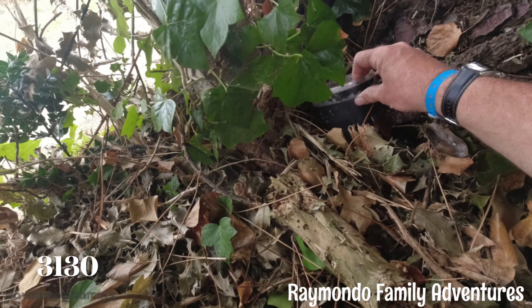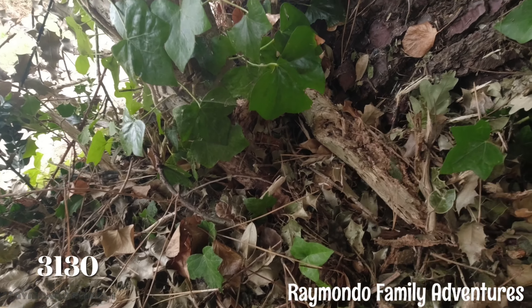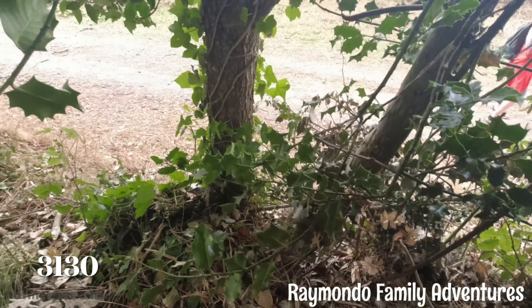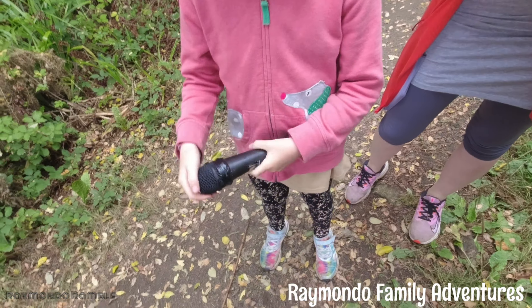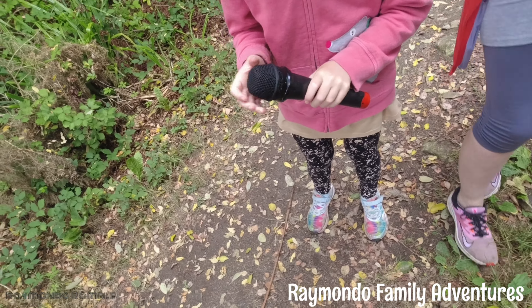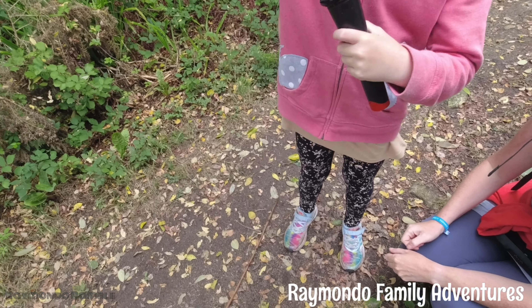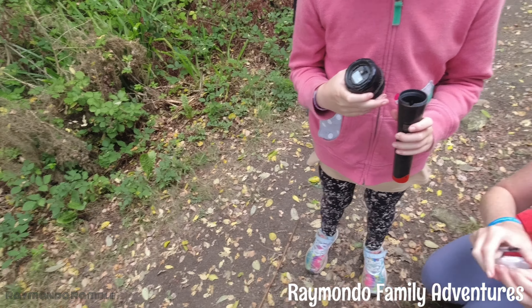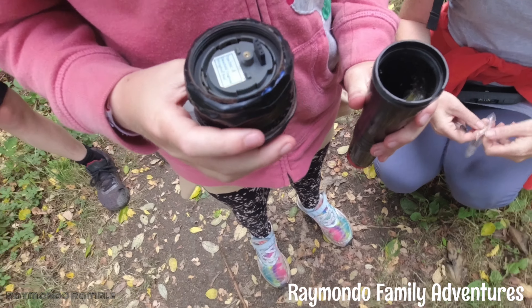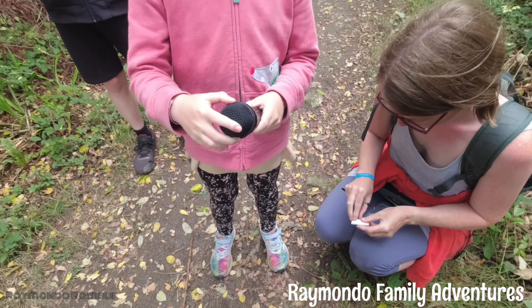Geocache 3129 — it's in this tub. It was a bit tricky because it's up here in the bushes, but we've got it. That's the geocache. Pretty cool, isn't it? Pretty cool — oh, it's molding. Yeah, it will be, don't worry about that. It's a cool container.